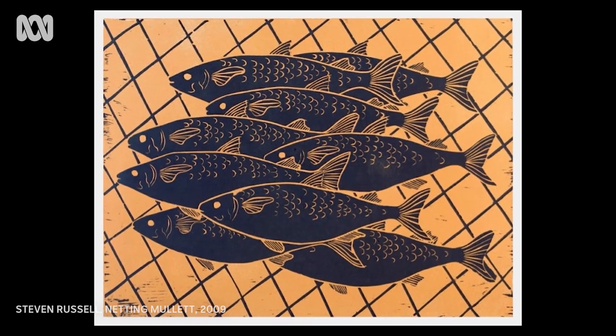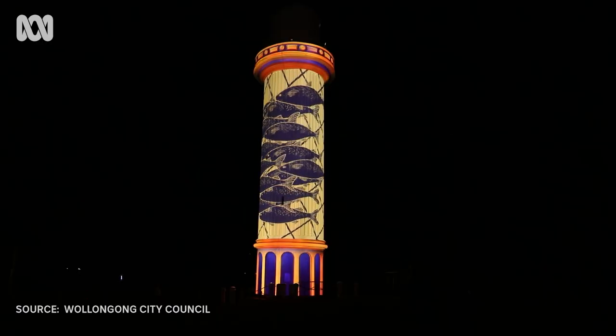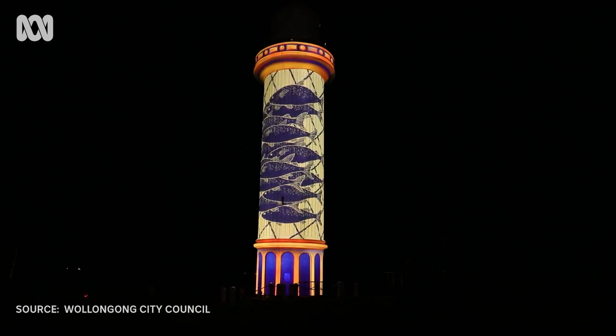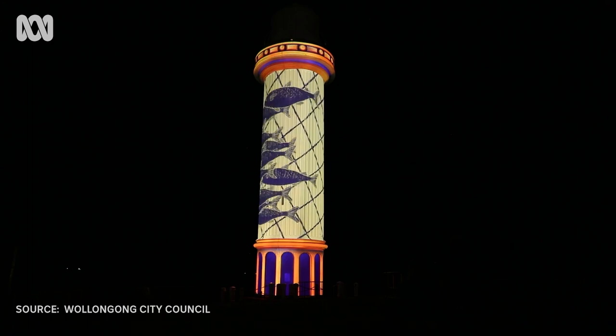I felt great. I felt proud, actually, and real surprised — wow, they've got all the fish moving. And of course there's quite a few fish on that print.